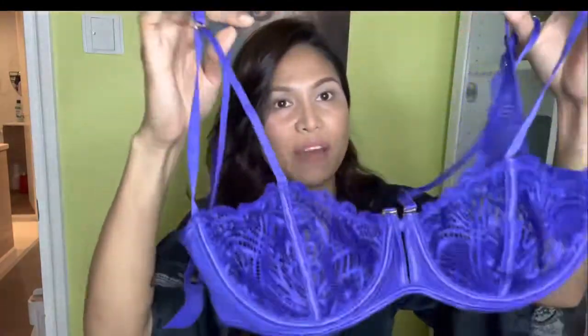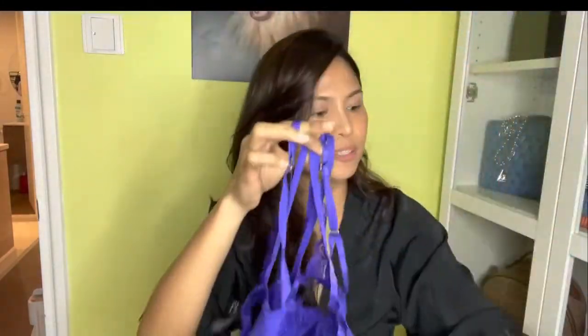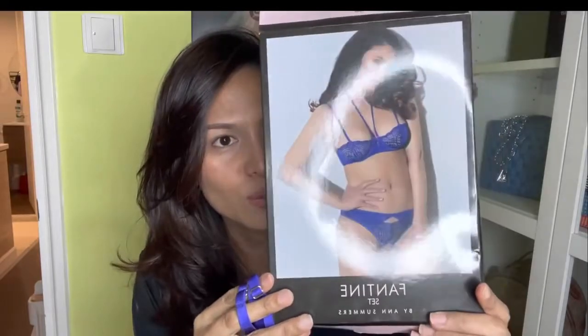This is called Fantene by Ann Summers. That's the packaging. That is so sexy. That's the bottom — oh my god.